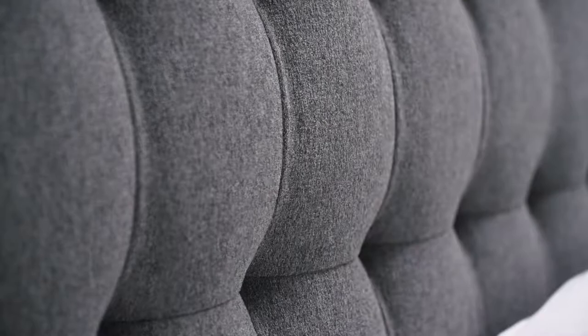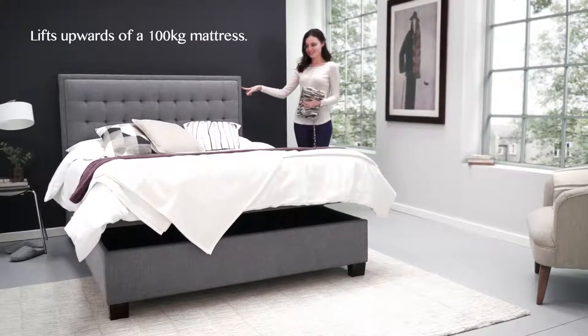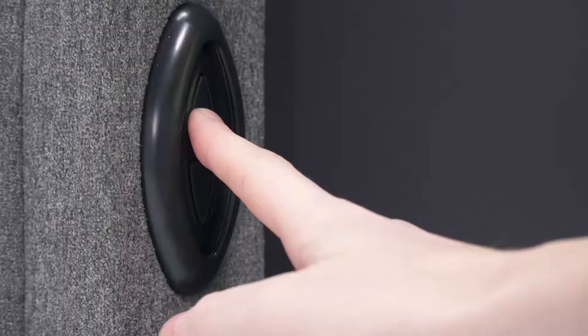Designed with effortlessness in mind, the silent mechanism which can lift upwards of 100 kilograms of mattress reveals spacious storage with the touch of a button.